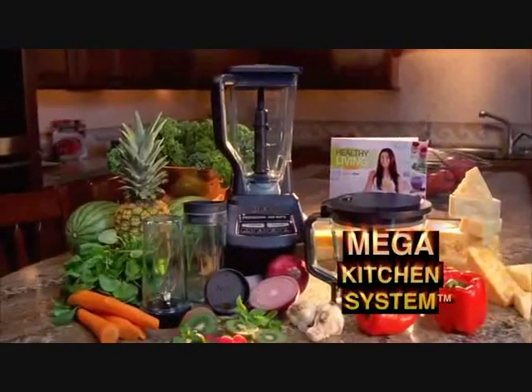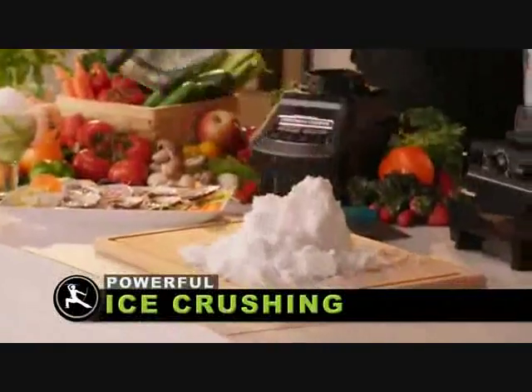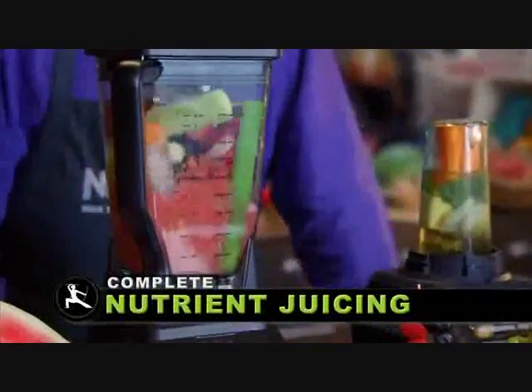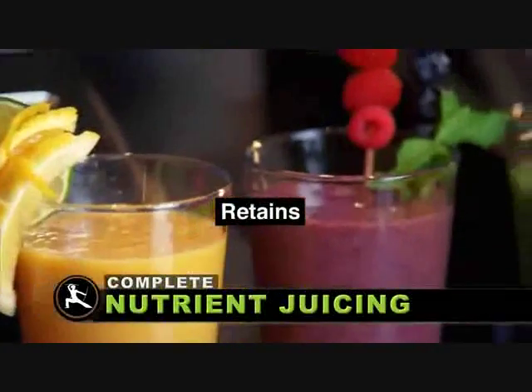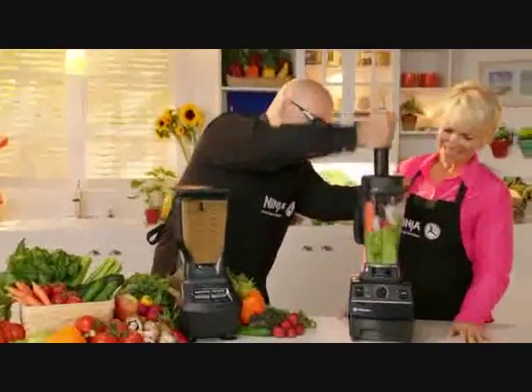The new Ninja Mega Kitchen System, featuring professional blending to instantly crush ice and frozen fruit to create restaurant quality frozen fruit drinks and smoothies. Professional juicing to instantly pulverize and liquefy ice, entire whole fruits and vegetables, making complete nutrient juices that retain all the nutrients and fiber with no tamping and no extra water.